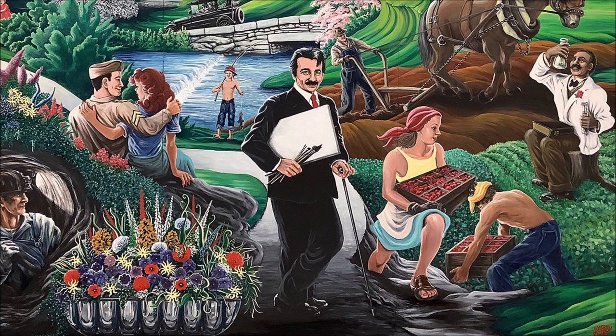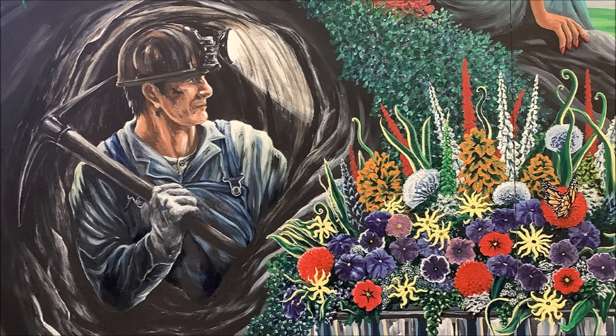In the far left lower corner is a miner in a dark rocky tunnel. He's looking to his left, the lamp on his helmet illuminating the dark surface of the mine where he works. He's dressed in a dark work shirt with long sleeves and overalls, and holds a pickaxe over his right shoulder, his hand clad in a work glove. He represents the lead and zinc mining that took place across Newton County starting in 1847.